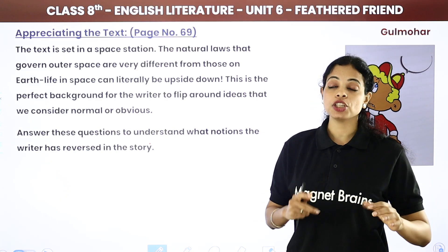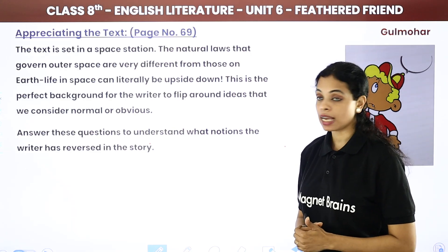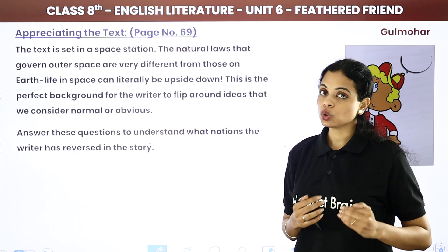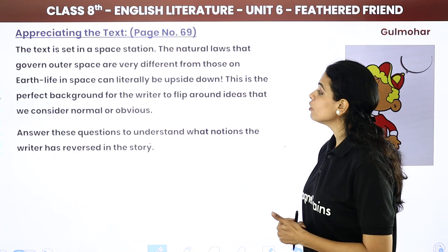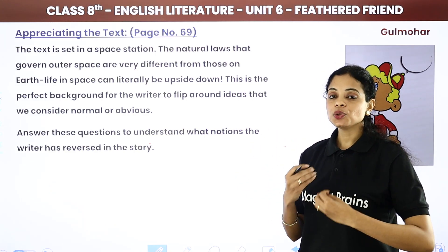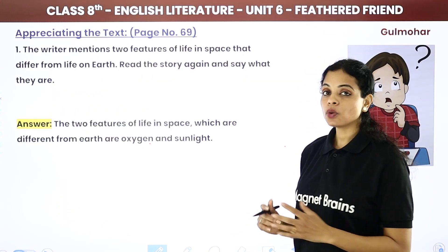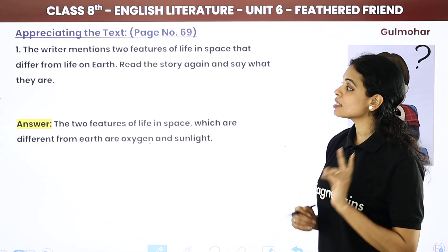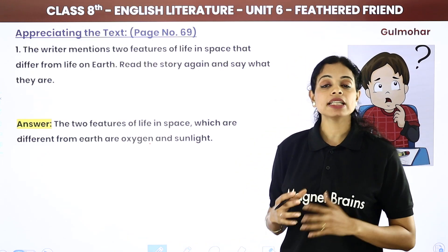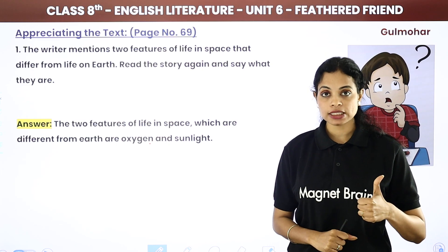The text is set in a space station. The natural laws that govern outer space are very different from those on Earth — life in space can literally be upside down. There is no gravitational force in space, unlike on Earth. This is the perfect background for the writer to flip around ideas we consider normal. The two features of life in space that differ from life on Earth are oxygen and sunlight.